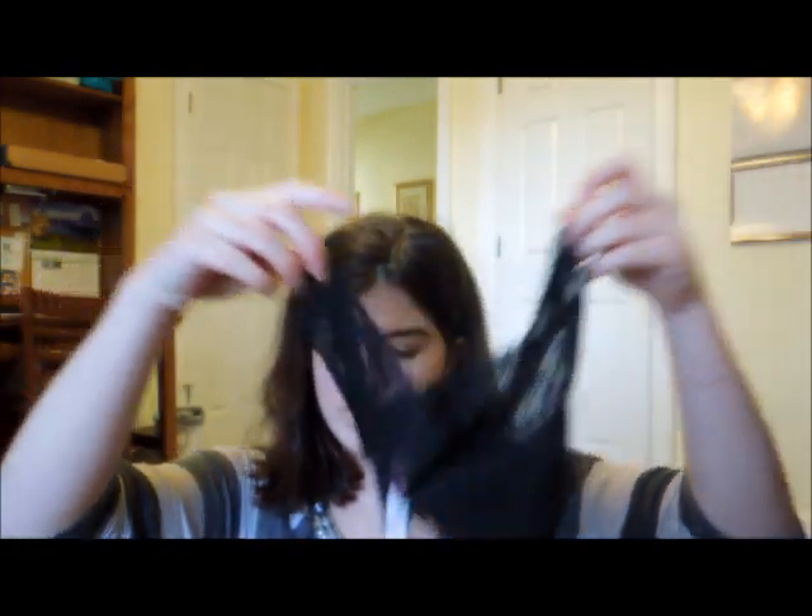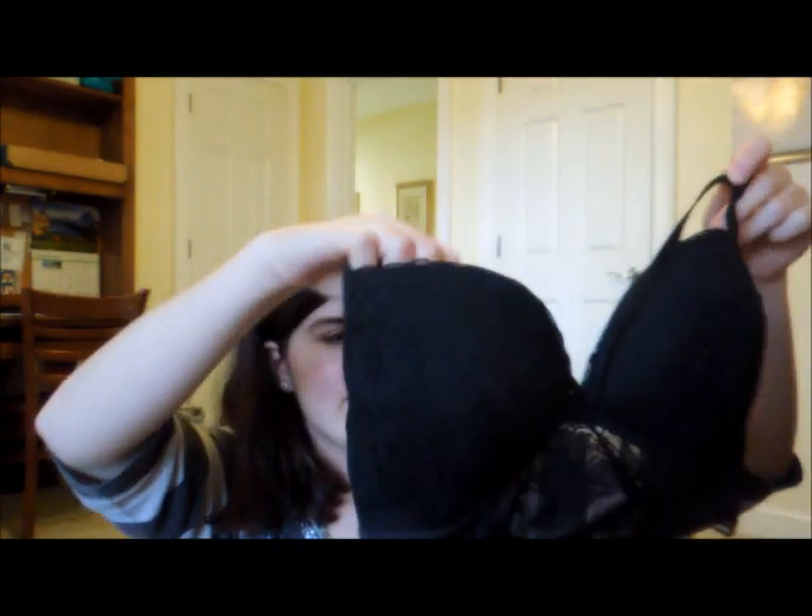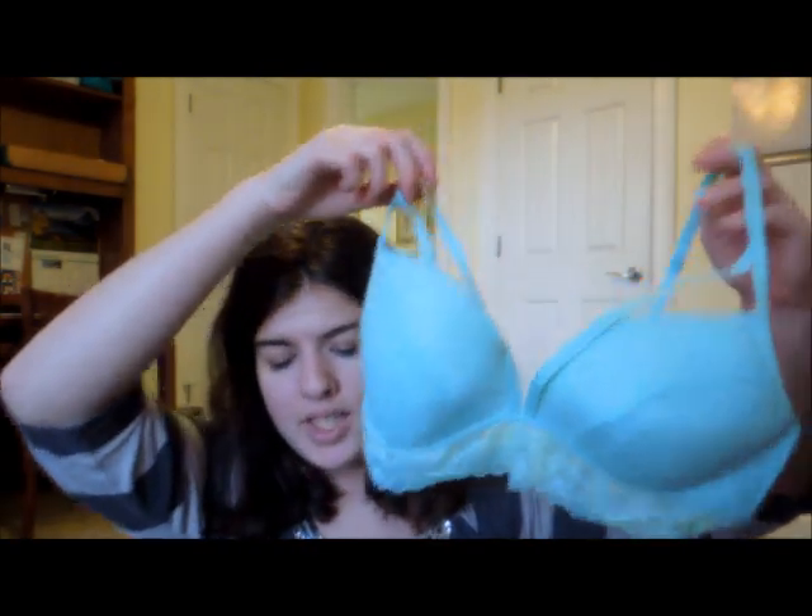Just some black underwear. Just another bra — it's just black and lacy but it has pink on the inside. I love this color so much. It's the same kind as the last one, just blue and pink.